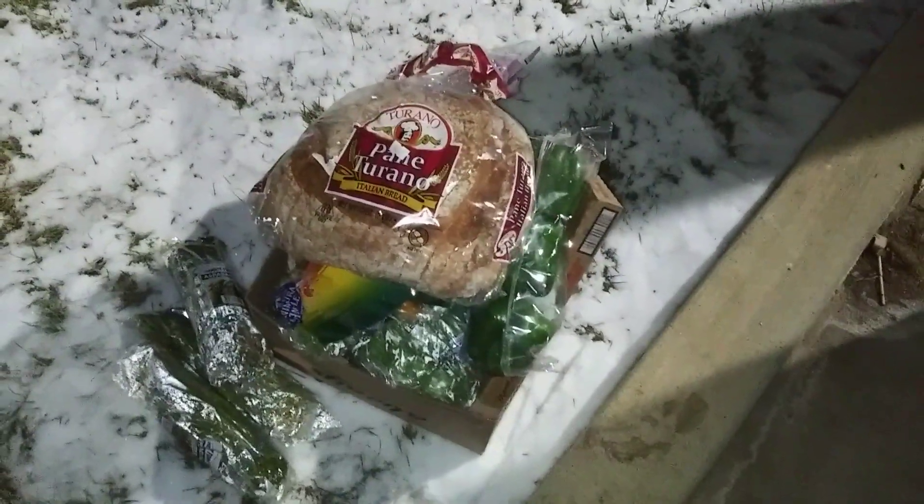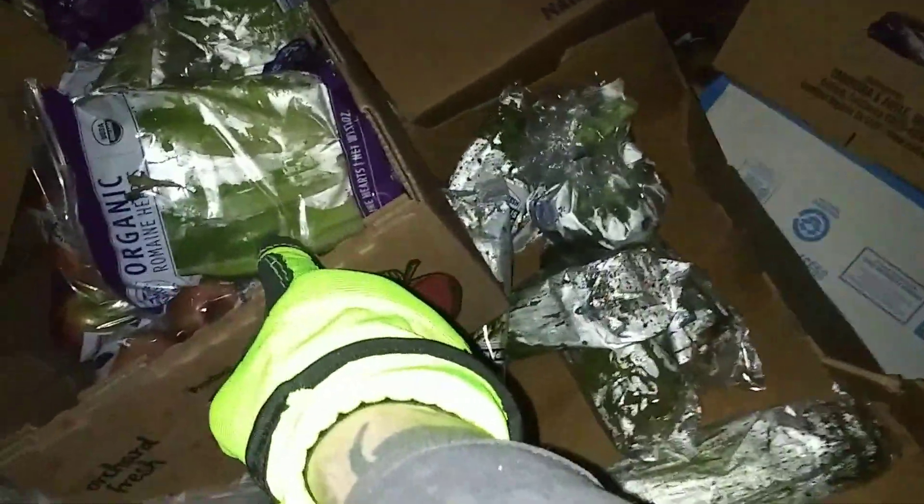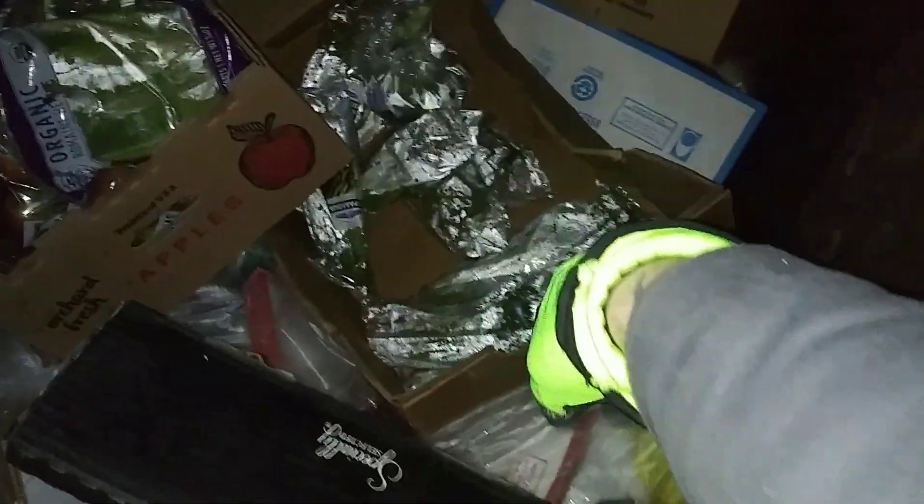Look at that guys, we're going grocery shopping right out of the dumpster. I'm gonna go check the other side. We have some organic romaine hearts. More apples — I still got a bunch of apples from that one time, we're still going through them. I'm gonna leave the rest of this asparagus and go see what's on the other side.